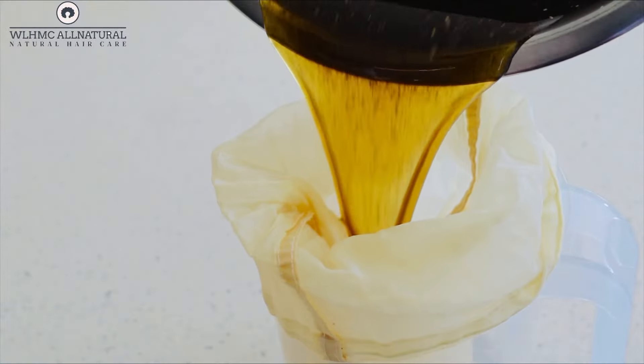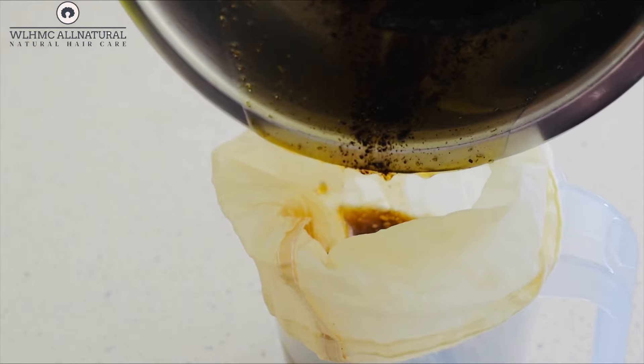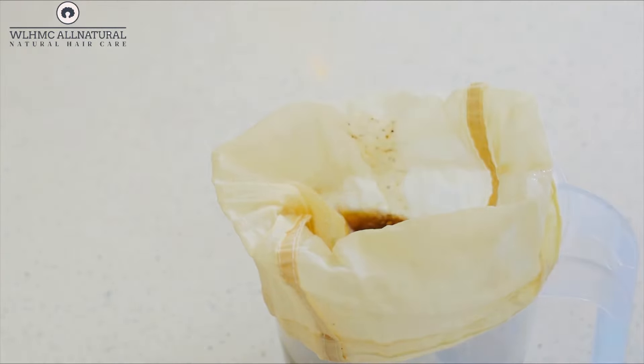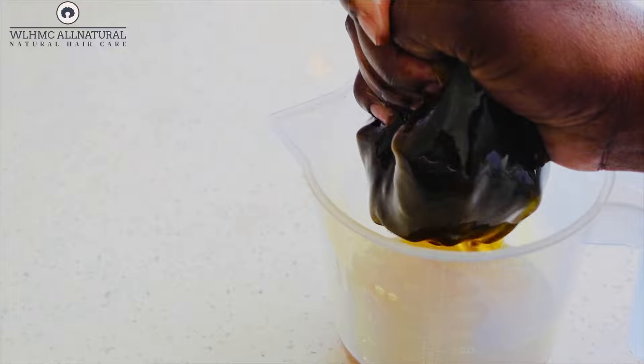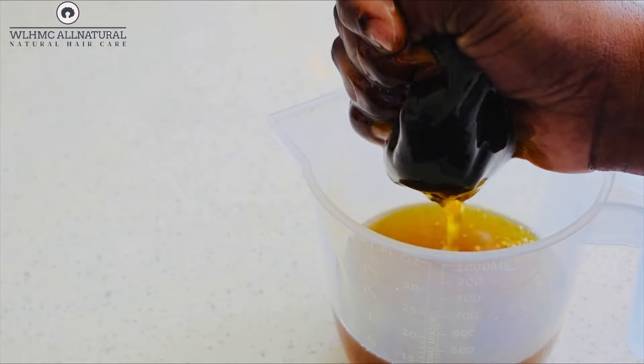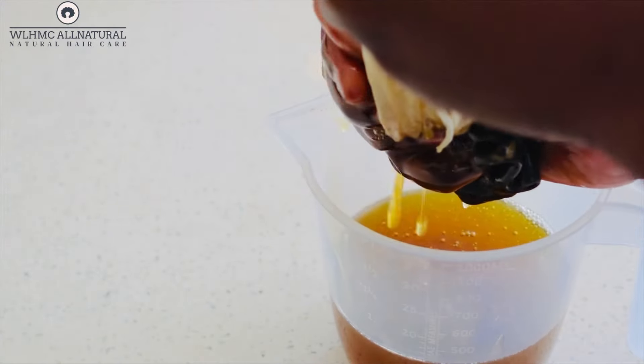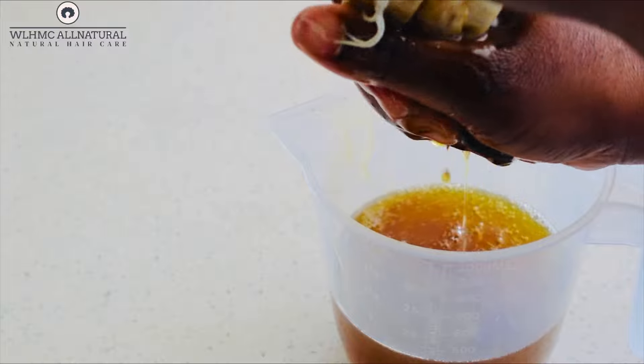That's how you make rosemary and coffee oil for hair growth. Just blend it — make sure you are blending the ingredients together before you actually make the oil. It's very, very essential. You don't need any kind of bits in your hair.